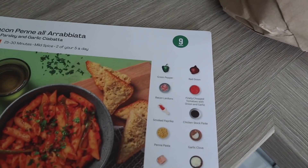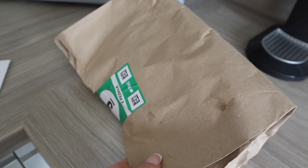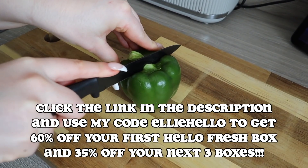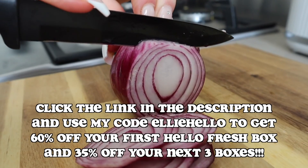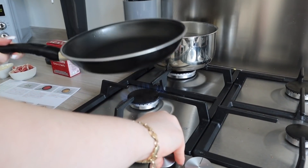Everything you need comes in one of these numbered bags — as you can see, this is the correct bag. All the ingredients are in here, all measured out, so you can straight away just start cooking. If you do want to check out HelloFresh, click the link in the description and use my code ELLIEHELLO to get 60% off your first HelloFresh box and 35% off your next three boxes.